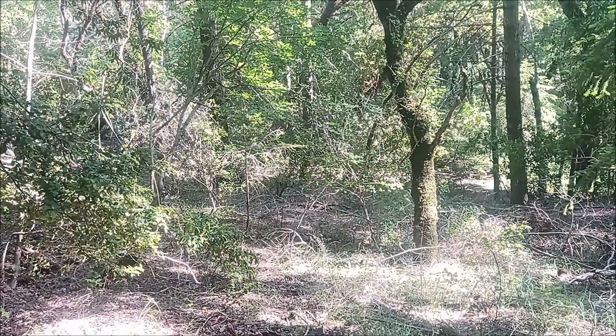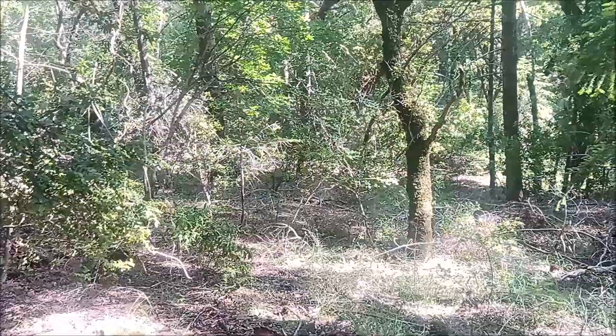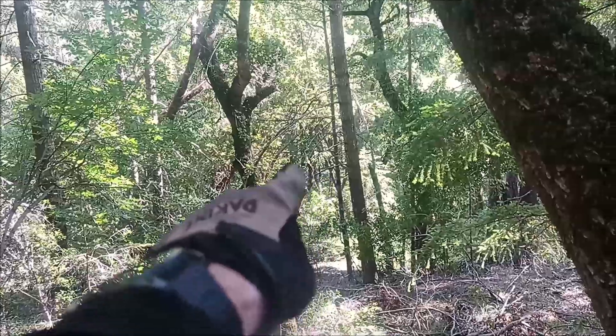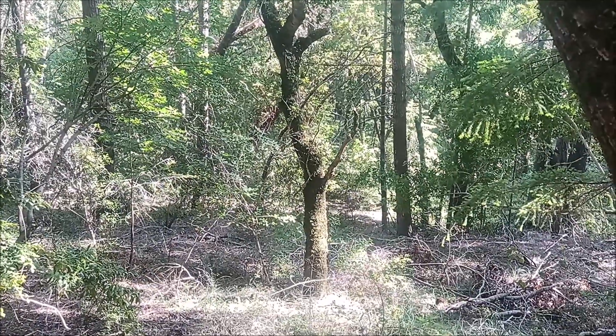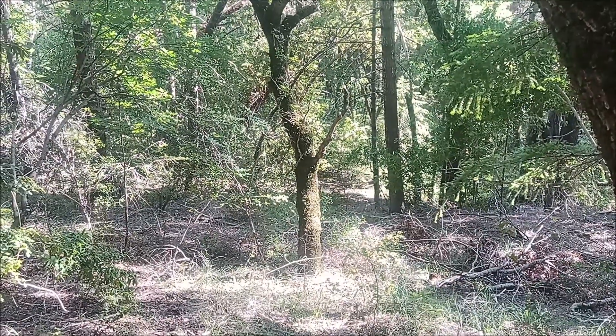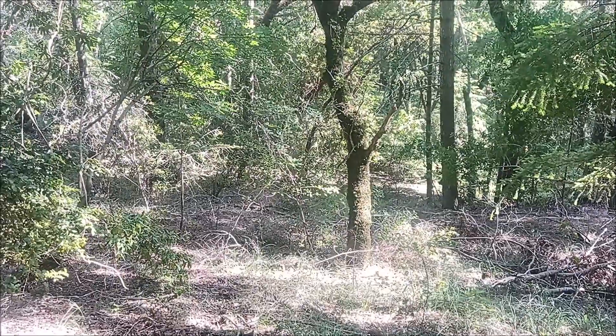The canyon trail is way down there. I'll get back to my bike and then head up the trail a few minutes to one other place. Hope you enjoyed that — as always, thanks for watching.